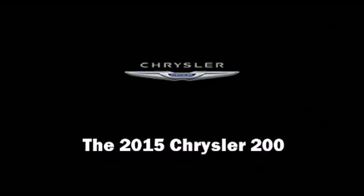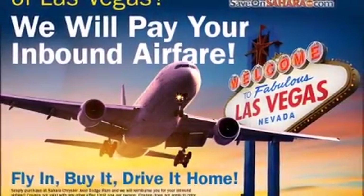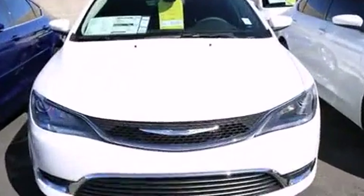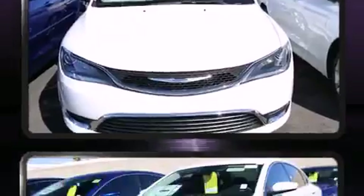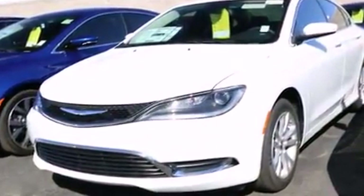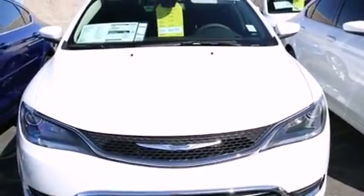Outstanding design defines the 2015 Chrysler 200. This four-door, five-passenger sedan offers the features and options for which you've been searching. It features a front-wheel drive platform, an automatic transmission, and a 2.4-liter four-cylinder engine.